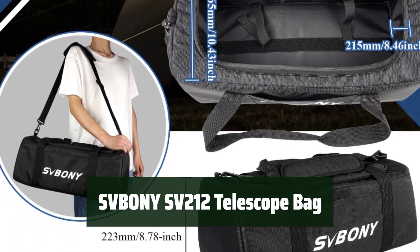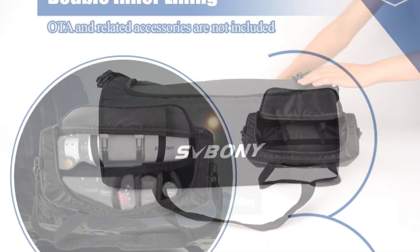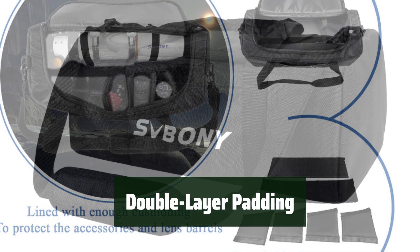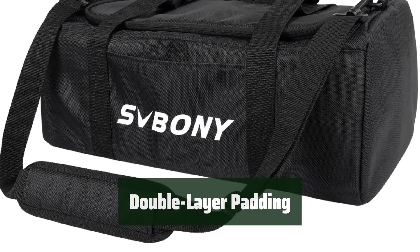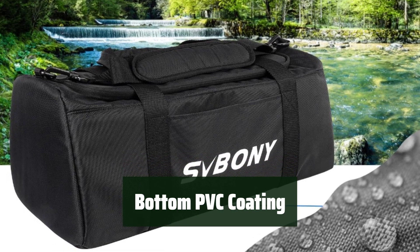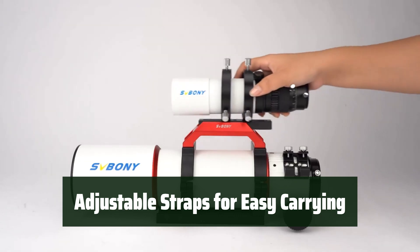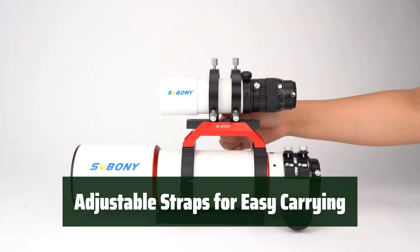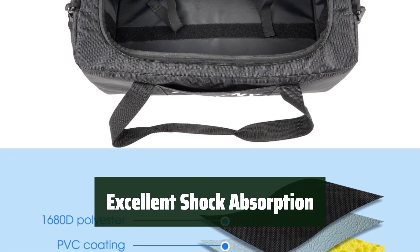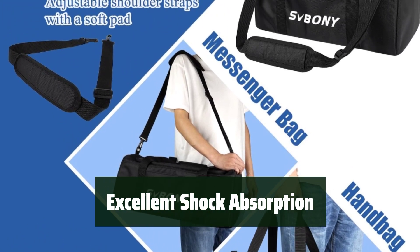Number 1. This bag is made of durable and waterproof fabric, providing excellent protection for your telescope and accessories. With double layer padding and removable partitions, your telescope and accessories are well cushioned and protected from friction and damage. The bottom PVC coating is strong and wear resistant, ensuring the safety of your telescope equipment. The adjustable shoulder and hand carry straps make it easy to transport your telescope wherever you go. Customers are pleased with the quality, size, and price — well worth it for the excellent cushioning and shock absorption it provides.